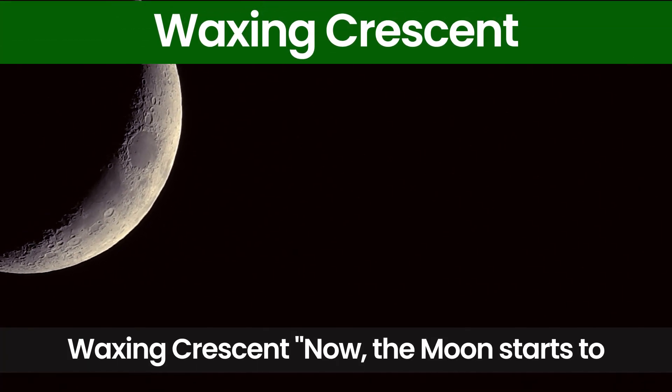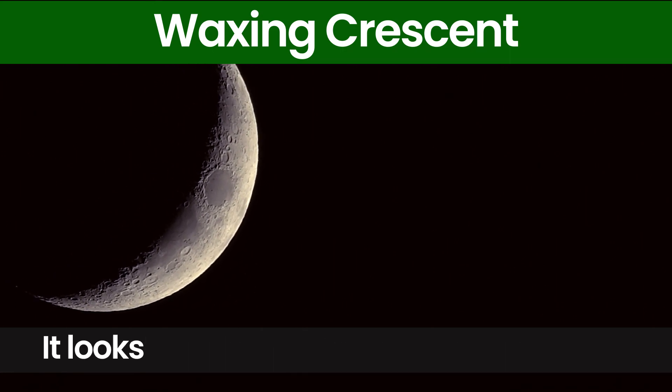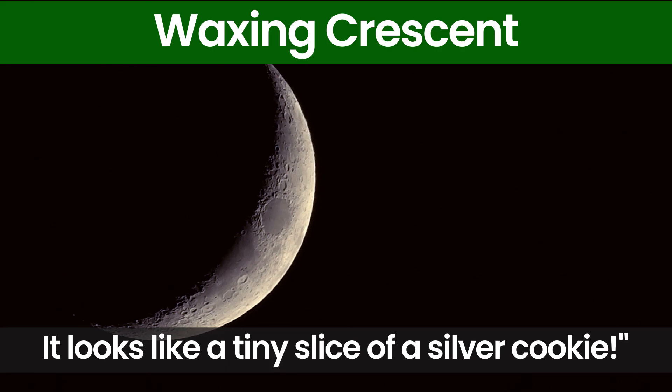Waxing Crescent. Now the moon starts to grow into a waxing crescent. It looks like a tiny slice of a silver cookie.